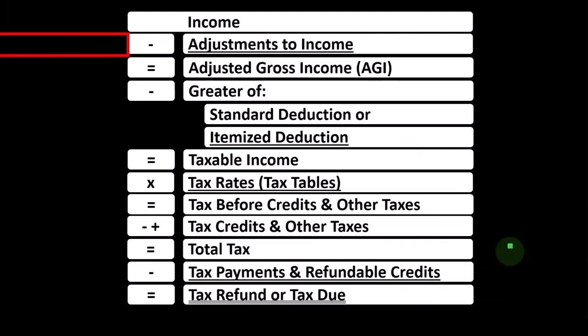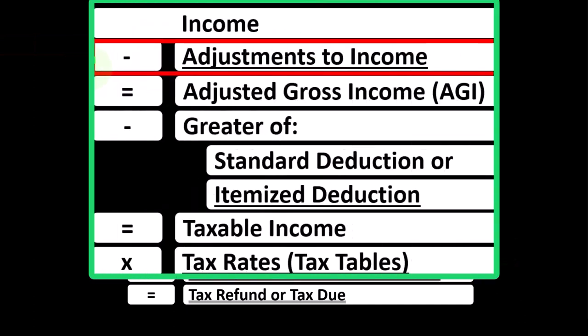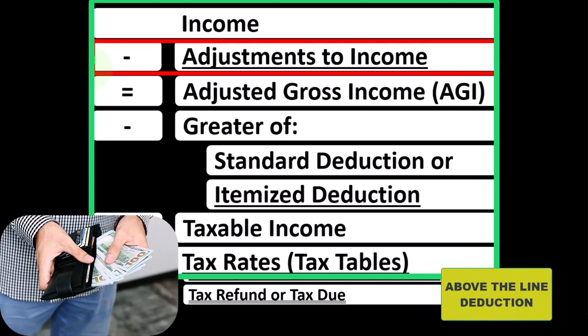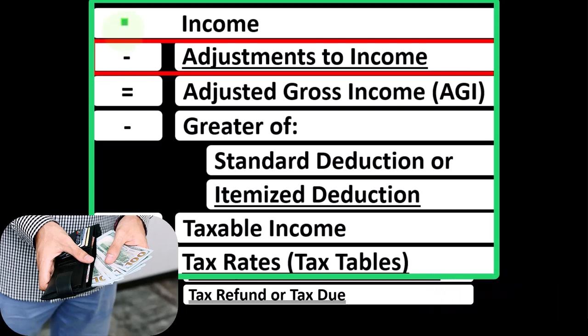Looking at the income tax formula, we're focused on Line 2, Adjustments to Income, which you might hear called Above the Line Deductions or possibly Schedule 1 Deductions, noting that the first half of the income tax formula is basically a funny income statement.